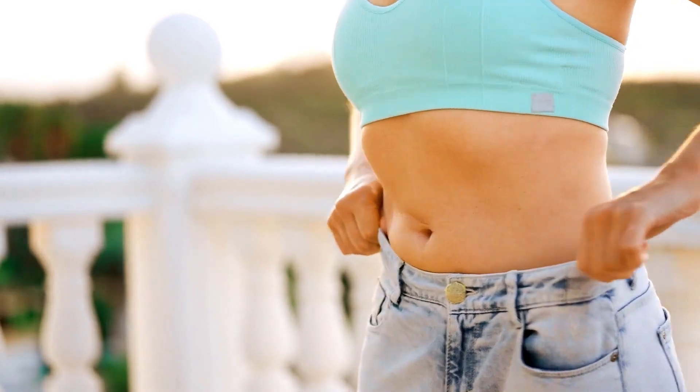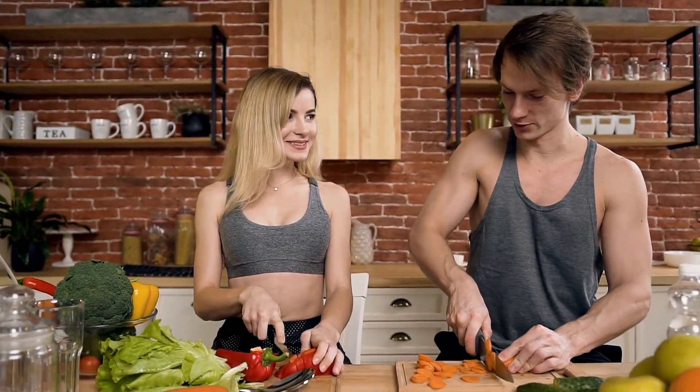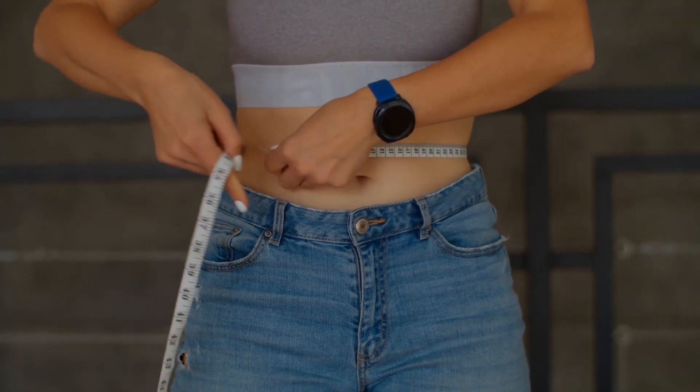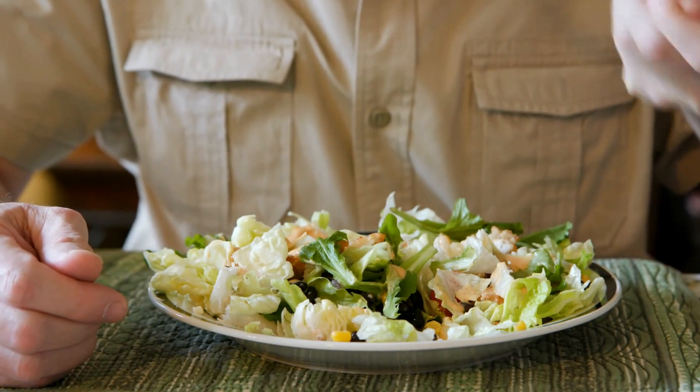Yes, you've heard me right, one week. Sounds too good to be true, right? Well, it's not. It's actually possible to shed some inches off your waistline in a short period of time if you follow some simple tips and tricks that I'm going to share with you today.